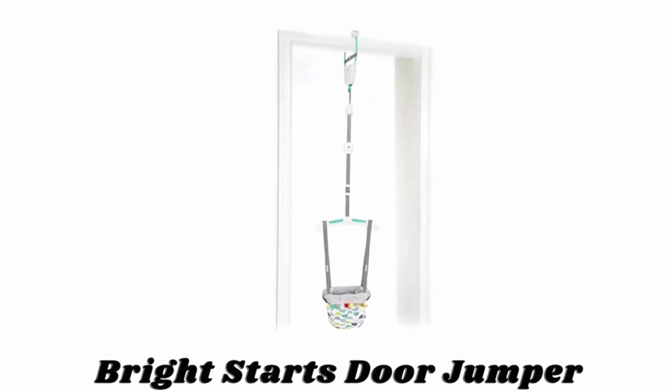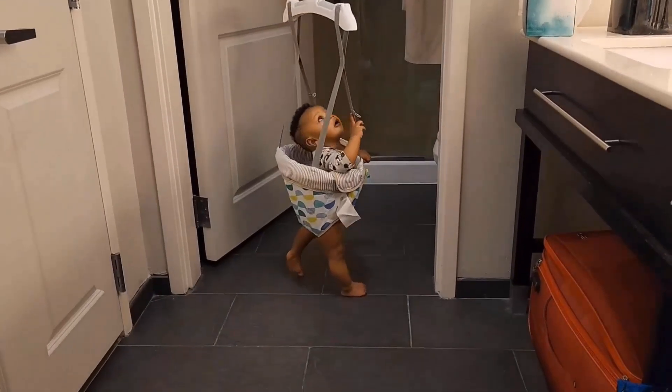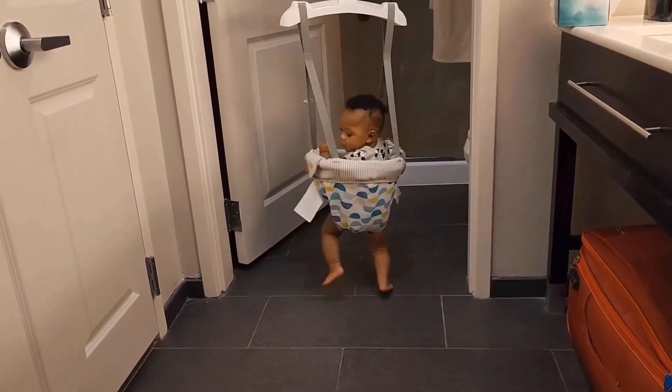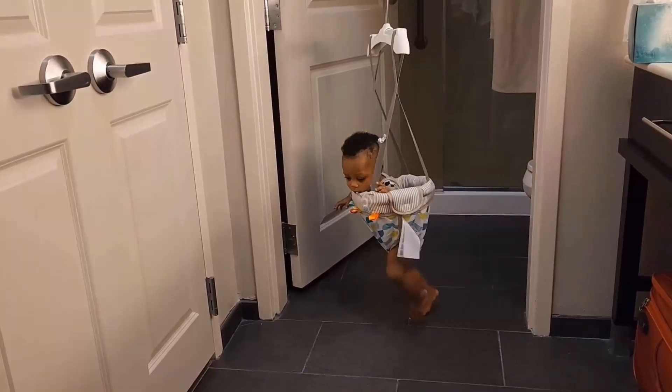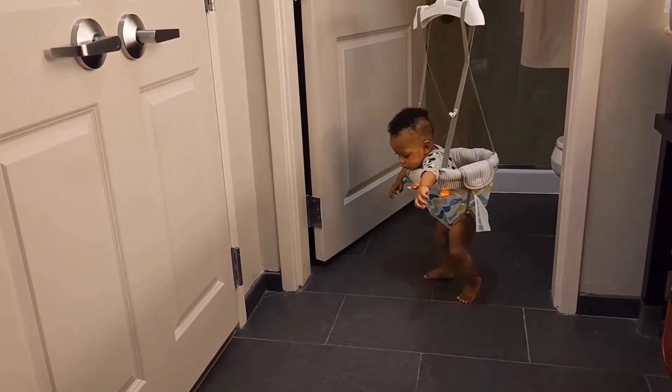Number one: Bright Starts Door Jumper. This door jumper opens the door to fun and maximizes playtime for your silly kiddo, who will jump straight into a fit of giggles during this bouncing bonanza. The jumper is made for more playful moments and the attached tags add an extra dose of entertainment.